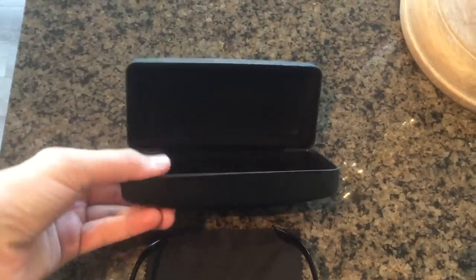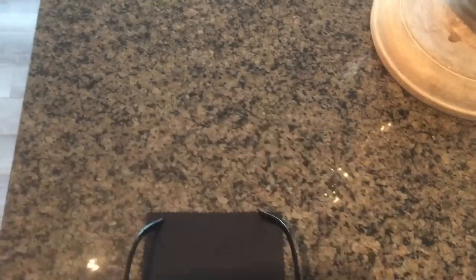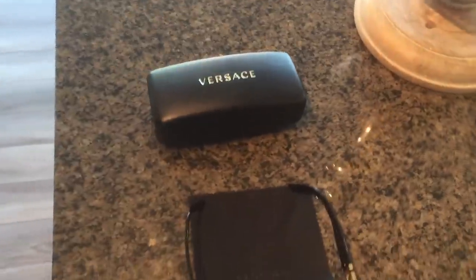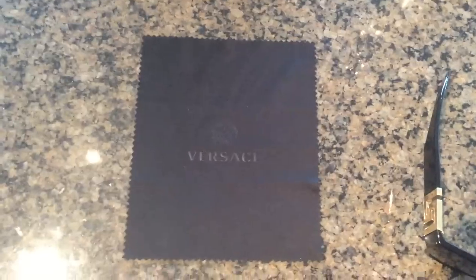The first thing you're going to see is the case — the classic Versace font and logo. It's a pretty solid case, great for traveling. It's really sturdy, so if you're transporting it in your luggage or anything like that, you don't have to worry about your glasses getting crushed. It also comes with a Versace wipe that you can use to keep your lenses clean — pretty standard cloth, but nice to have with the Versace Medusa head logo on there.